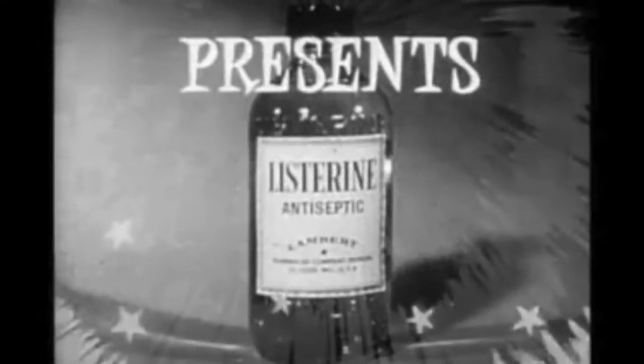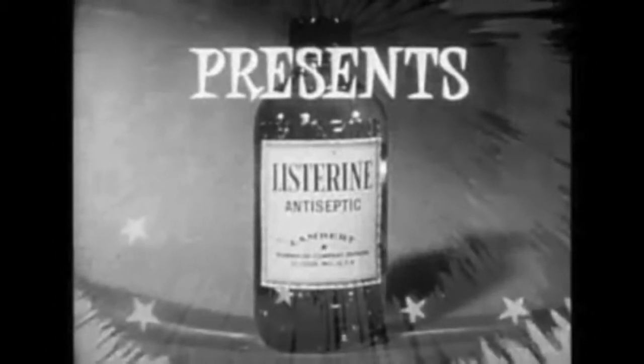With time, the medical community recognized the importance of his contributions. Lister went on to become president of the Royal Society, and he even had a popular product named in his honor.